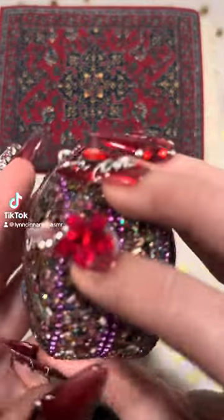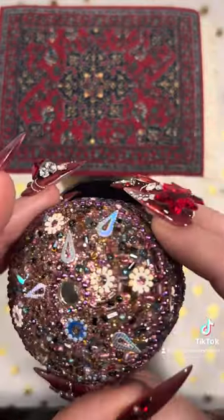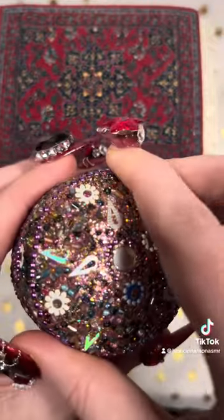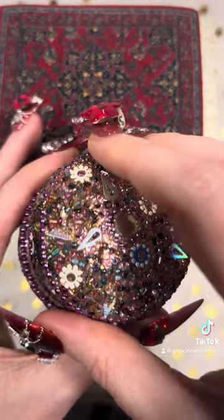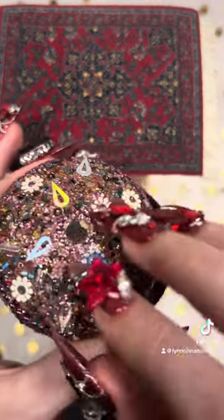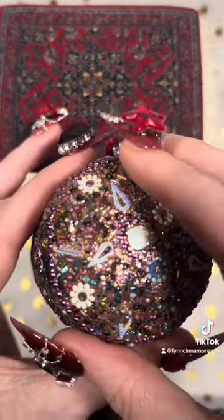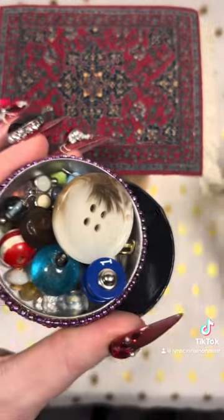Okay guys, this is a very special trinket box from my husband's latest thrift store haul. All of these guys are very special — they belong together and they came from the same place.